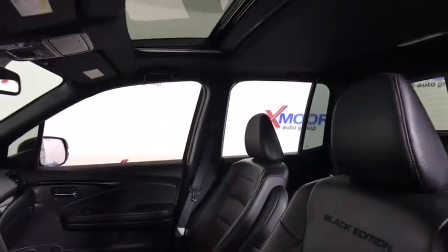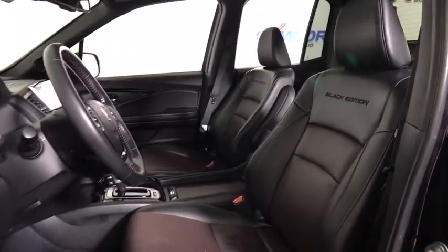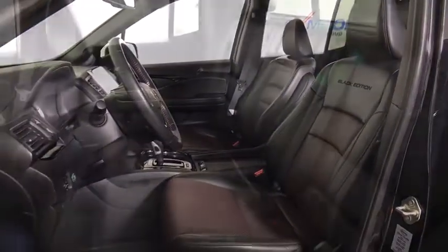Here are some of this vehicle's great options: traction control, power passenger seat, navigation system, backup camera, dual airbags, power steering, alloy wheel.